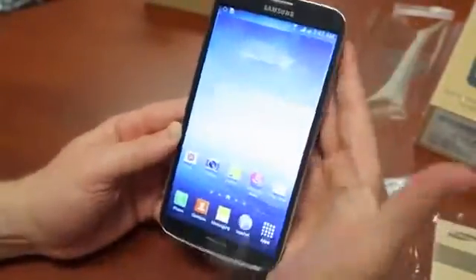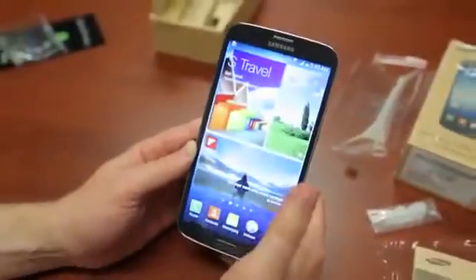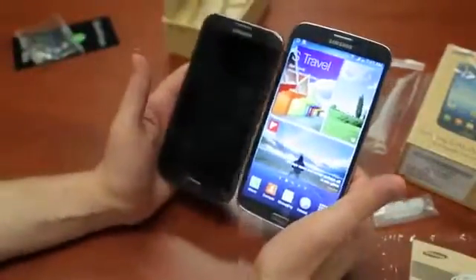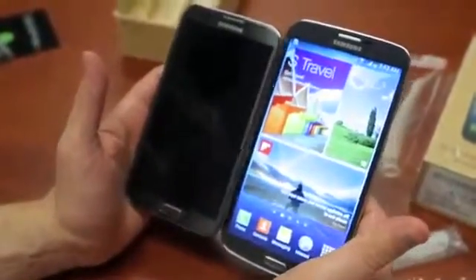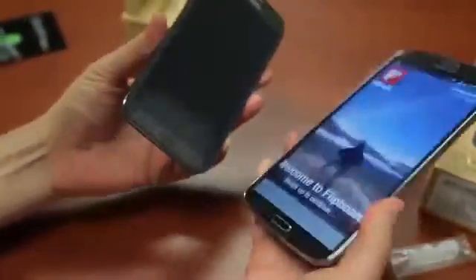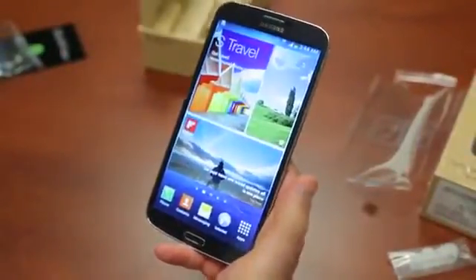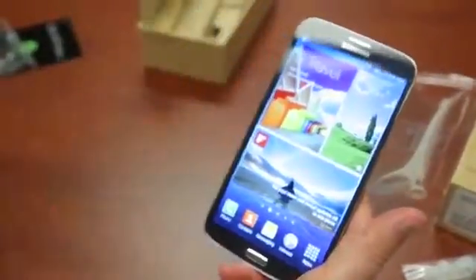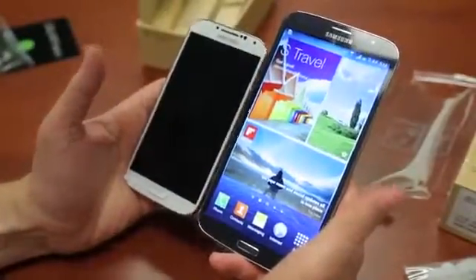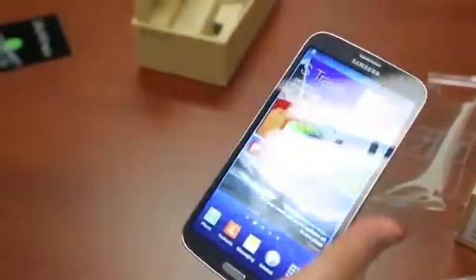Just for example, here's my hand next to it — it is gigantic, but it's kind of usable. Let's do a size comparison. Here's the Note 2, which is admittedly a phone that's too big for most people — and it looks like a tiny little nothing of a phone next to the Mega. The dimensions are almost all the same when you see them side by side. Here is the Optimus G Pro at 5.5 inches. How about the Galaxy S4 — it looks like it's got a lot of growing up to do. I will say the Mega does not have a stylus like the Note line does.